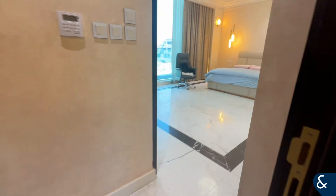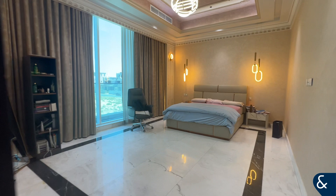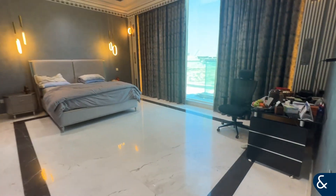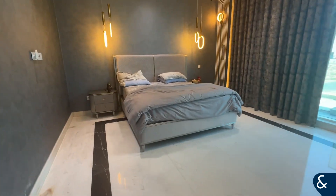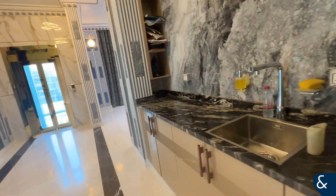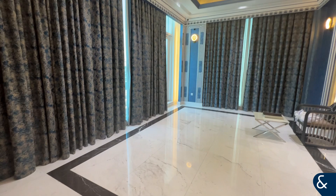On the right side, you've got bedroom number two with a built-in closet and an en suite washroom. Bedroom three has got another en suite with built-in closets. Bedroom number four we won't be able to access today. And then upstairs, there's another bedroom.